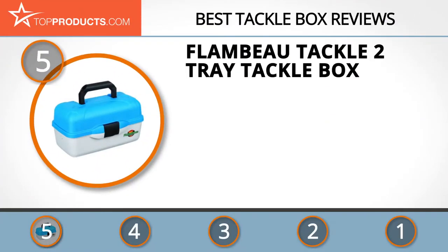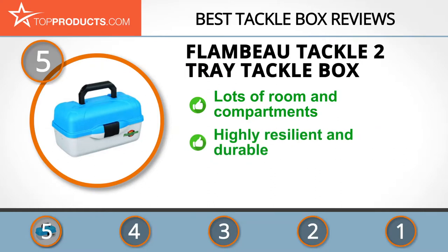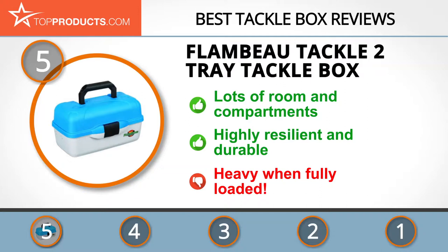At the number five spot is the Flambeau tackle box, chosen not only for its features but also because of its budget-friendly price tag. Flambeau was established in 1947 and hasn't stopped delivering great products since then. This tackle box is one of the most comprehensive on the market, with plenty of compartments and space for equipment. Its spaciousness is matched by its resilience — the product is weather and worm proof and sure to last quite a while. Just be wary of loading it up fully, because the size means it can get awfully heavy.